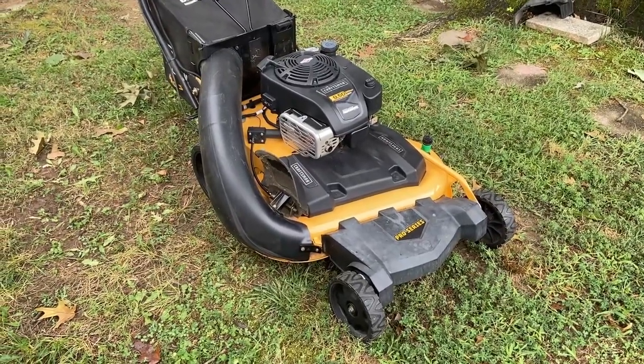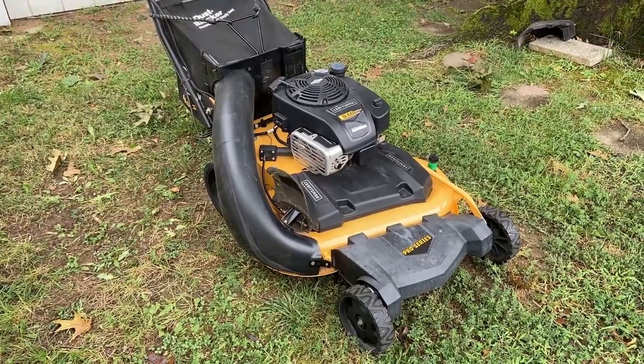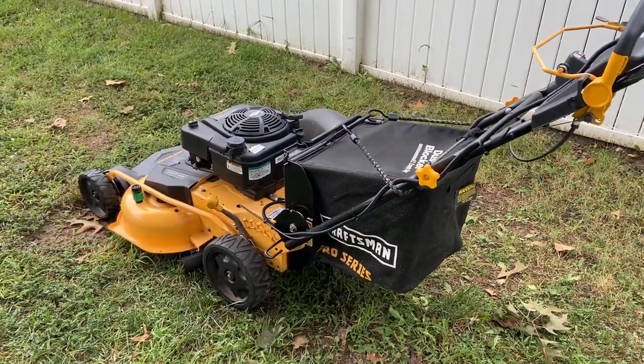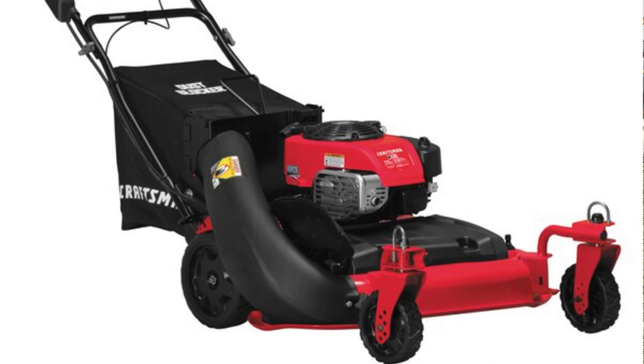As far as I know, Craftsman doesn't make this particular model anymore. The last I checked, Craftsman has a model called the M410 which looks exactly like this except it has the red color and the engine is only a 190cc — but otherwise everything else is the same. Craftsman also has what they call the M430, which is a lot like this as well. The color is red, and I believe the only difference is it has front caster wheels.